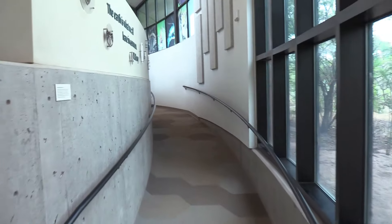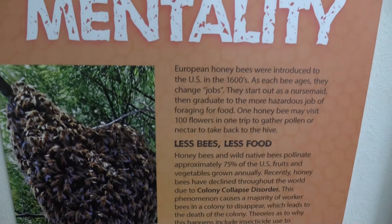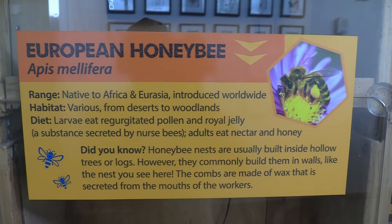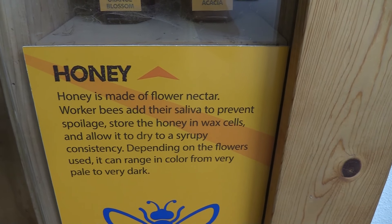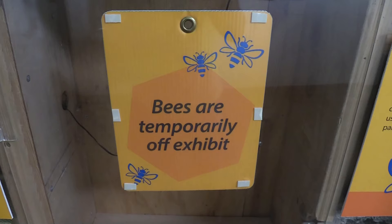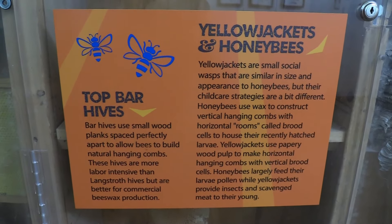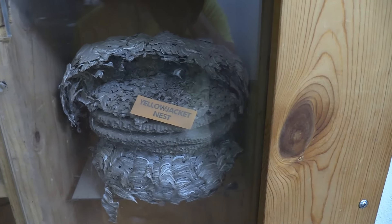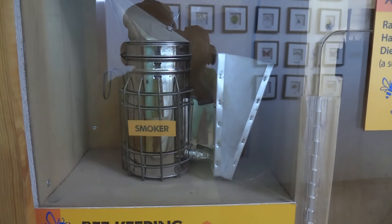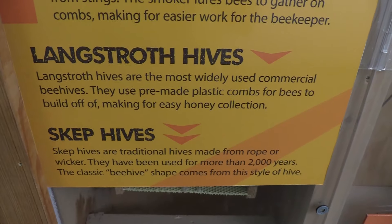Gonna go up the little incline here. Got 'Hive Mentality' — just the importance of bees. This is honey — different types of honey. Bees are temporarily off exhibit. Yellow jackets and honey bees — this is a yellow jacket nest. There's beekeeping equipment: the smoker, the veil, the gloves, and different types of hives.